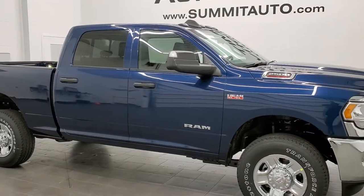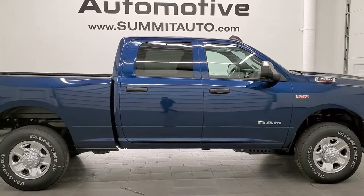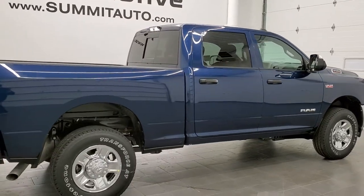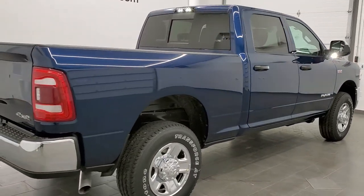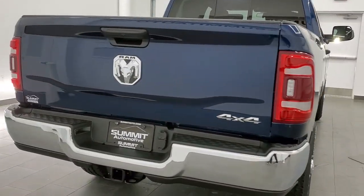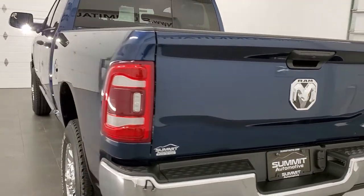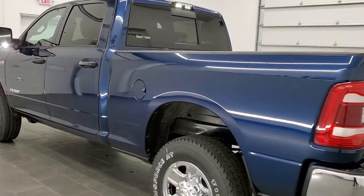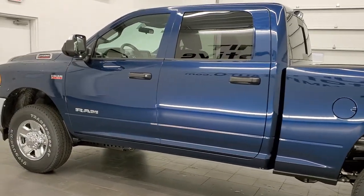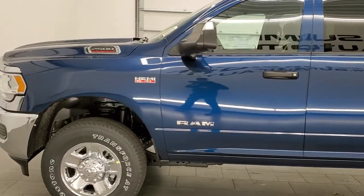Hey, this is Brett with Summit Auto in Fond du Lac, Wisconsin, your new and used heavy-duty truck and Ram headquarters. Today I'm excited to show you this brand-new 2021 Ram 2500 Crew Cab Short Box. This is a Tradesman Level 2 edition. It has the chrome appearance group, and the color on this truck is Patriot Blue Metallic — paint code PPX. This one has the tow technology group and a lot of really nice options for a Tradesman package.